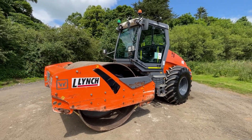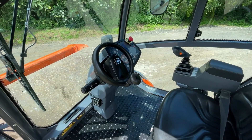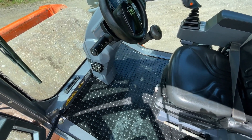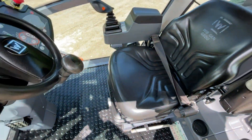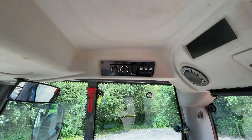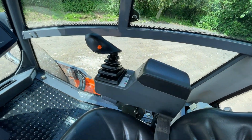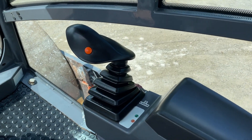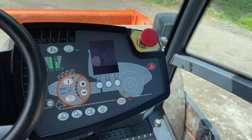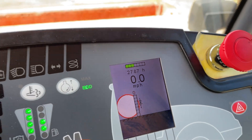Here we are on the inside. As mentioned, it's been prepped by our team, so the cab is beautifully clean and all buttons seem present and working. You've got heater controls up there as well as wipers, and the control stick with the speed control on the right-hand side. As you can see on the dash, she's done 2787 hours from new.